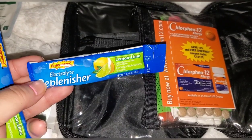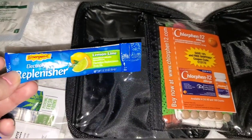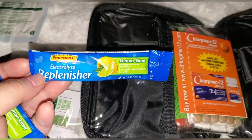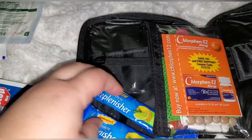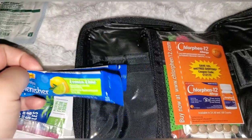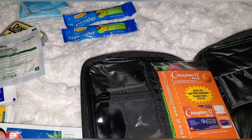I have two electrolyte replenisher packets — kind of like Pedialyte. I get these from the 99-cent store, but they're available many places. If you're dehydrated in the parks, in the heat, not used to the weather or humidity, all you do is pour this in a water bottle and drink it. I carry more of these in my main bag. They're also great for airplane travel since you can't bring liquids. I highly recommend always having electrolyte packets in your first aid kit.